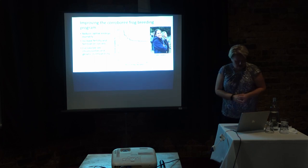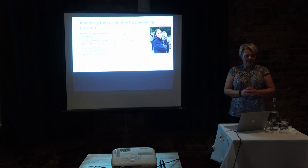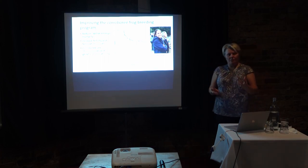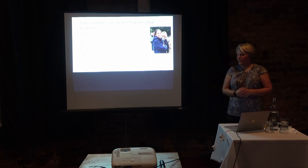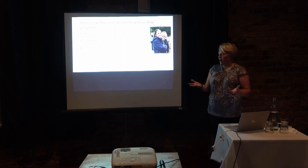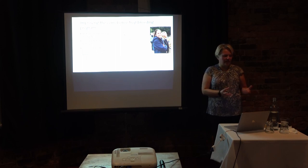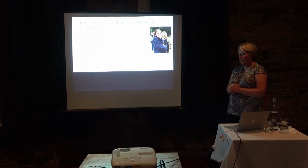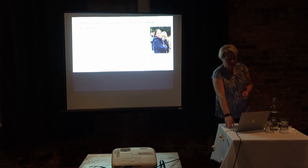We're also looking at methods to improve productivity in the captive breeding program. Right now they're suffering about 50% mortality in the captive-bred frogs, so we're trying to understand the cause. This could be things like disease, poor fertilization success, or even genetic incompatibility. My master's student Sally Gassner is working on that.